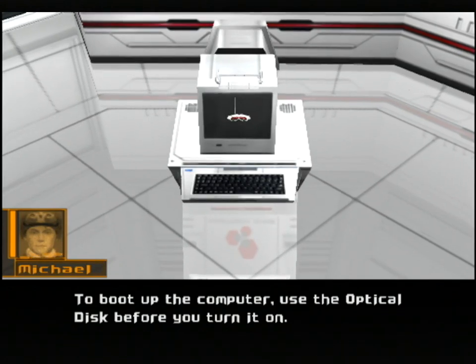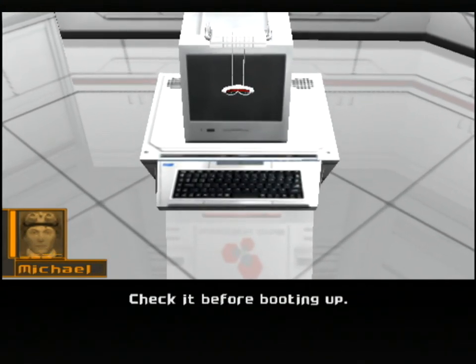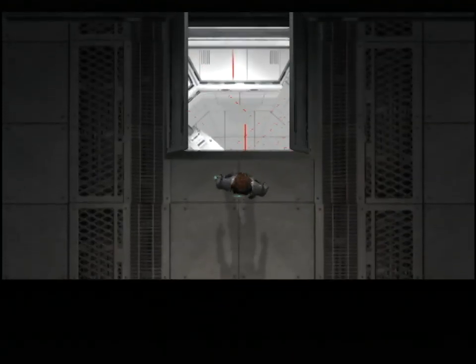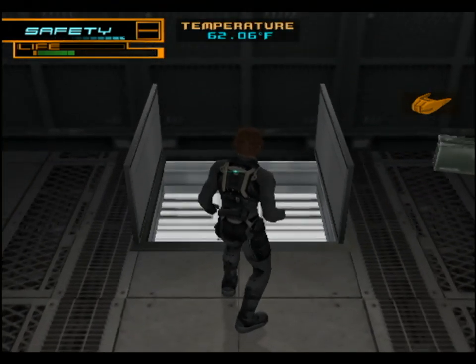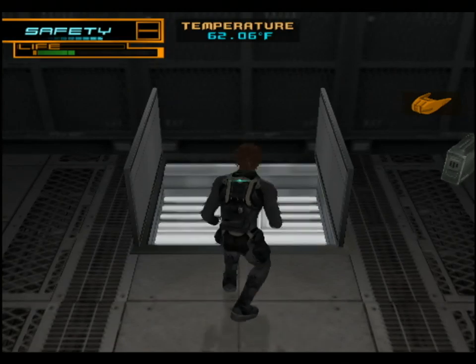To boot up the computer, use the optical disc before you turn it on, then follow the prompts. Enter Kaysen's password - it's the number on the current lotto ticket. Check it before booting up. If you make it out alive, don't forget to thank me. So I would say this is probably the part of the game that a lot of people give up on, because this is pretty difficult. We have to rappel down, dodging the laser lines, while doing this fast enough so our cooling spray does not wear off, and get to the computer and remember the password in a certain amount of time.